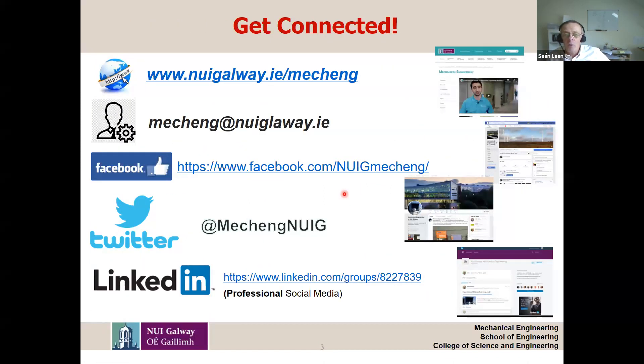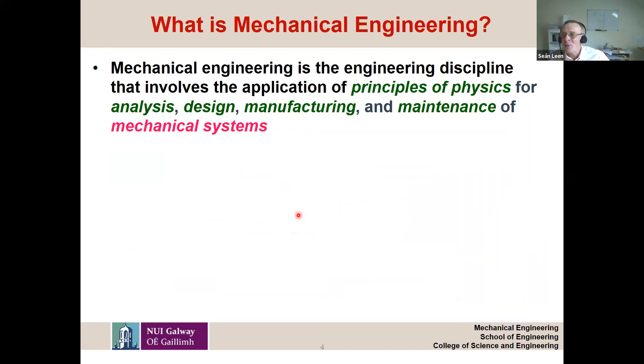We live in the era of social media, so there are lots of platforms you can contact us on. My colleagues Dr. Quinlan and Dr. Harrison are really active on those and have set them up in recent years. I'm not quite so active — a little bit old school. Some of you may not be familiar with mechanical engineering, and even if you are, it's not always clear exactly what we mean by it. For me, mechanical engineering is all about things that move, and what attracted me into it was the idea of design — essentially a creative process.